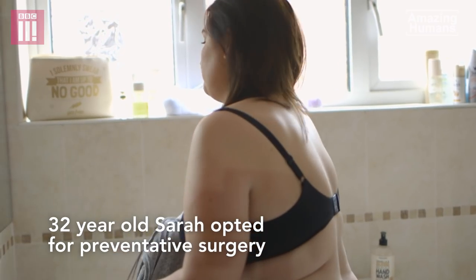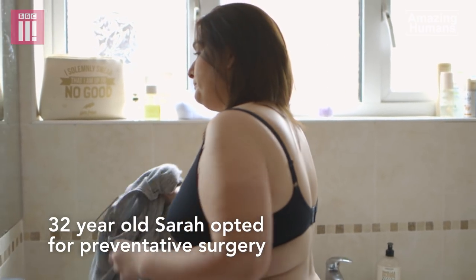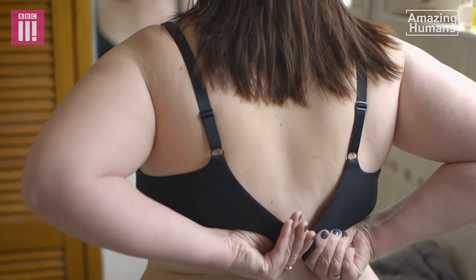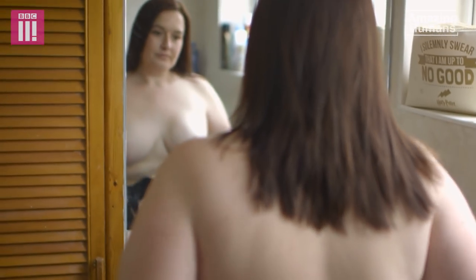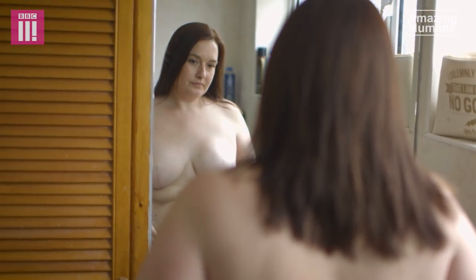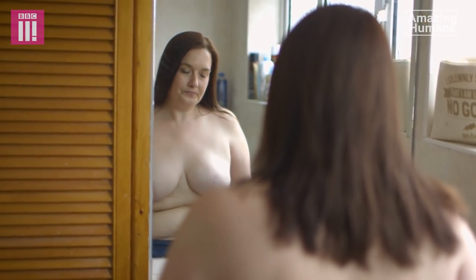I was 28 when I was diagnosed with being BRCA1 positive, which gave me a 95% chance of having breast cancer and ovarian cancer. After watching my mum go through cancer and knowing that her mother died at quite an early age, I didn't even want one chance that I was going to have to go through it myself.